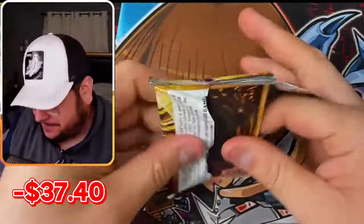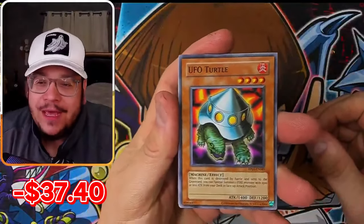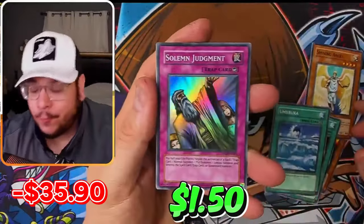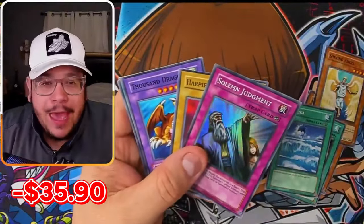Apollo Yu-Gi-Oh, my guy — I don't care how good you pull, you're going to lose. Unless... Solemn Judgment, man. What an amazing super. Every pack is magic, every pack is incredible.